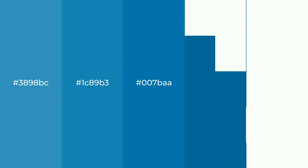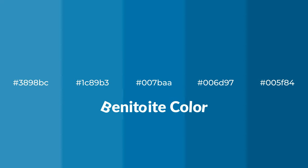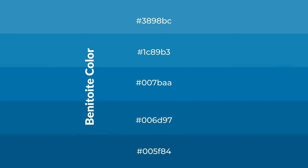Cool shades of Benitoite color with blue hue for your next project. To generate tints of a color, we add white to the color. Tints create light and exquisite emotions.